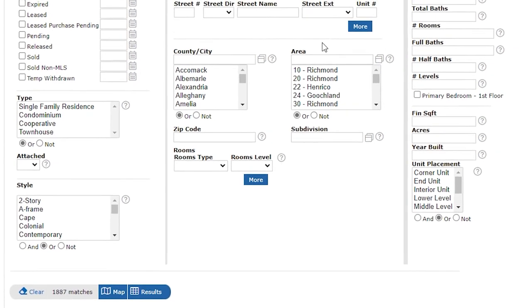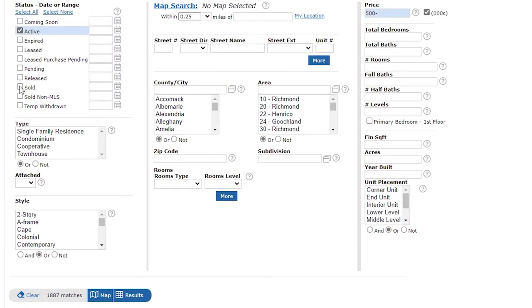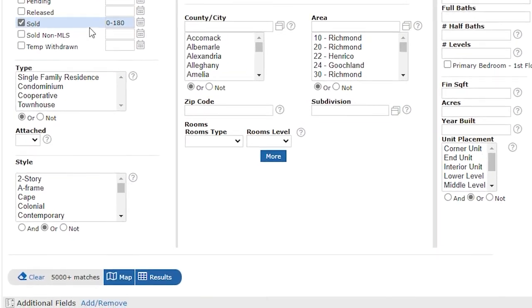Our first nugget of information when researching Richmond or any area that you're interested in is that we recommend looking at previously sold homes versus active listings, because prior sales are a great indicator of where to expect to find similar homes in the future. You'll get to see many more results looking back 90 to 180 days versus the small glimpse in time of what's active at that single moment when you go to look. Now that you know that, let's get started.